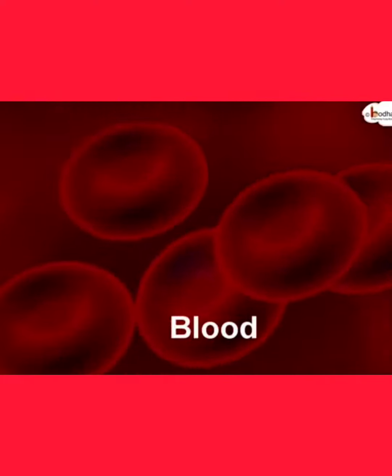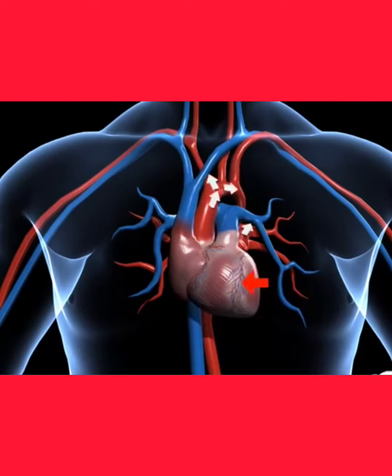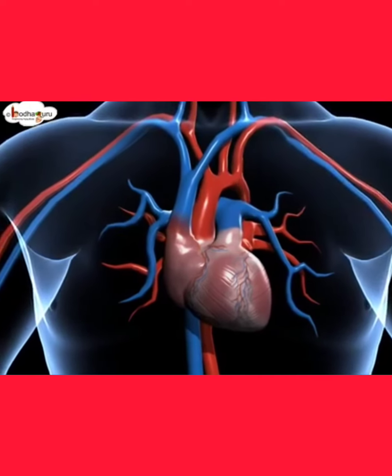The circulatory system comprises blood, blood vessels and the heart. The heart is the central organ for pumping the blood throughout the body. Heart is made up of strong cardiac muscles.